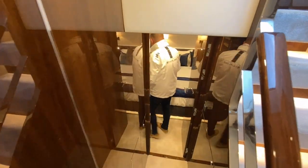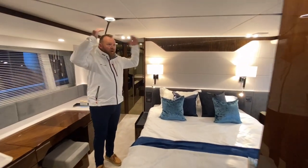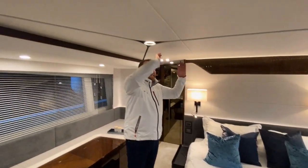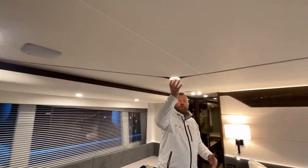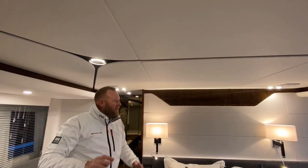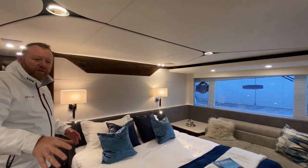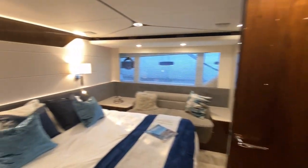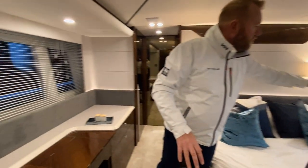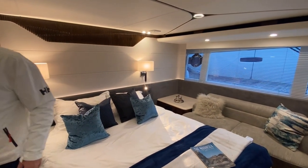And then we walk into this big, full-beam owner's cabin. Loads of height and really nice features - rather than just plain lights in the headlining, Fairline have made a feature of it with these nice dimmable lights. Lots of different fabrics and textures, the fluted wood, a nice big dressing table. You can have cabinetry both sides of the boat - we've gone for some drawer storage on the far side with a sofa, and there's a lovely dressing area with these big side windows providing lots of natural light.